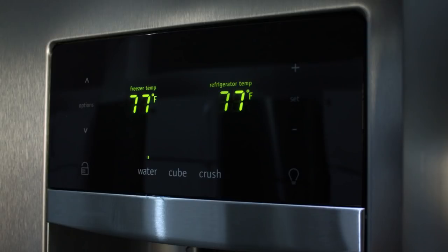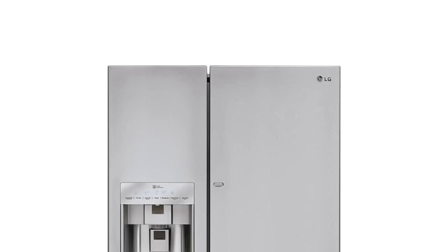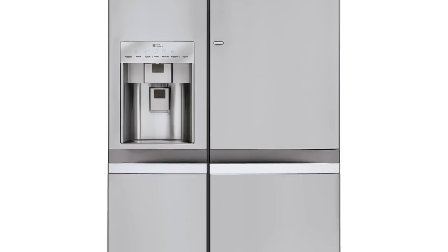Some extras you will like include an LED display for easy temperature setting and an external ice maker and water dispenser with a water filtration option. Product number three is the LG side-by-side refrigerator — this premium model boasts a unique design consisting of two sections: a freezer on the left side and a fridge compartment on the right.